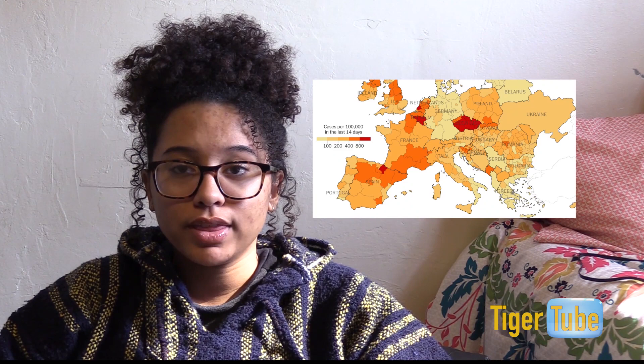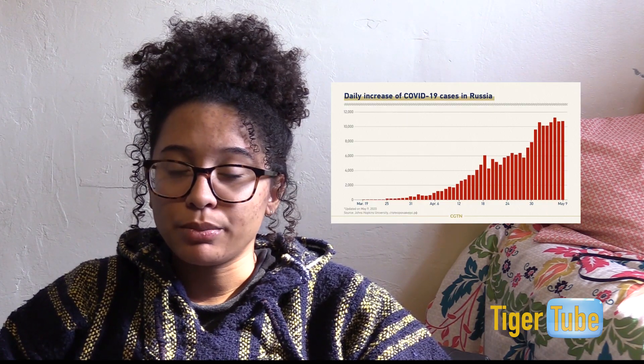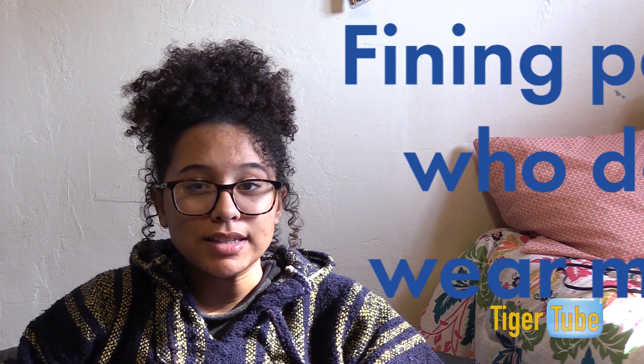Europe has cracked down on social restrictions due to another huge wave of coronavirus cases. Over 7 million cases and 240,000 deaths have been reported in Europe in total. Russia so far has the most reported cases, with a whopping 1.4 million people infected. In response to the spike in cases, many European countries are going on national lockdowns, imposing curfews, fining people who don't wear masks in public, and closing off public areas for a few hours a day. I hope you guys have kept up with the recent election and continue to speak up for causes you believe in fighting for. This has been Samara Gibbs with Tiger News — stay safe.